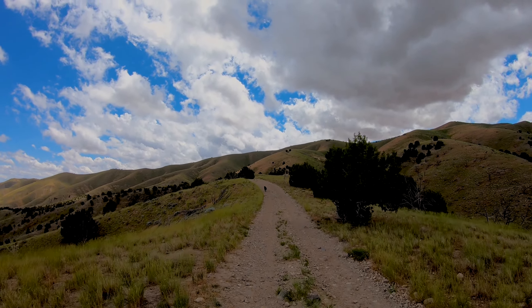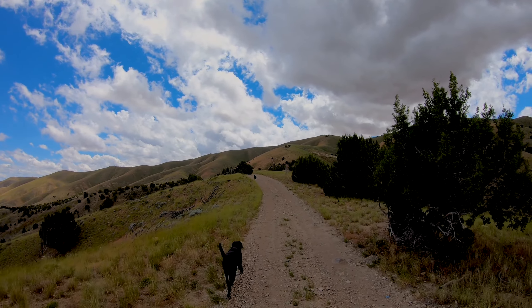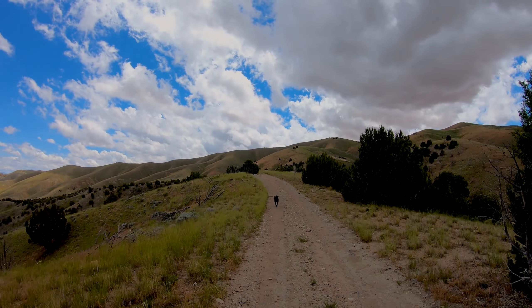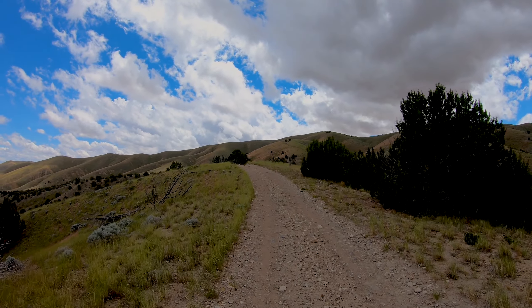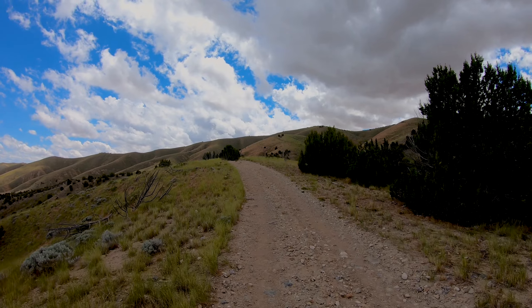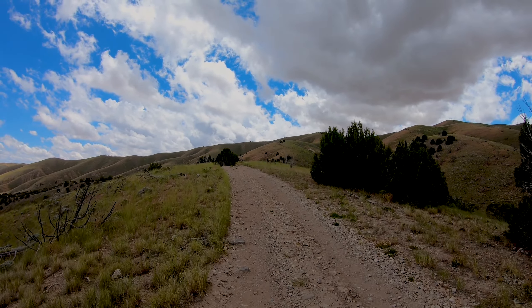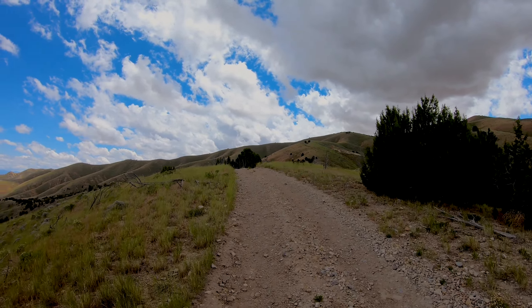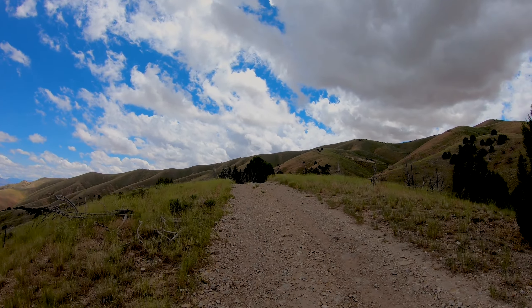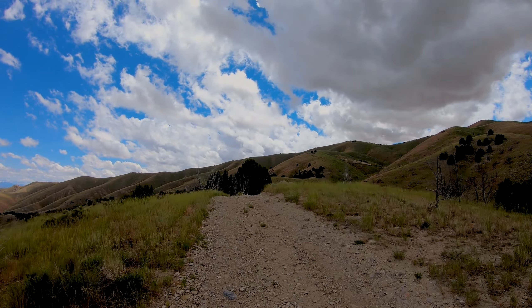This is all BLM land, so of course you can come out here and camp. It's mostly just dispersed camping — not a lot of developed campsites, but there are plenty of places just off the road that you can pull off. A fair amount of them have little fire rings. It's not too far from the city, and the few times I've been out here I've never seen anybody, so it's a nice remote area too.